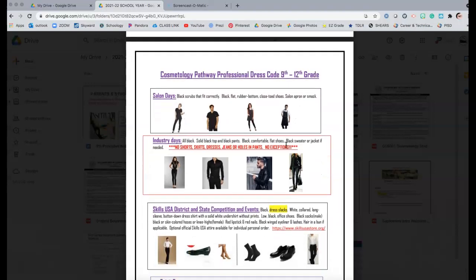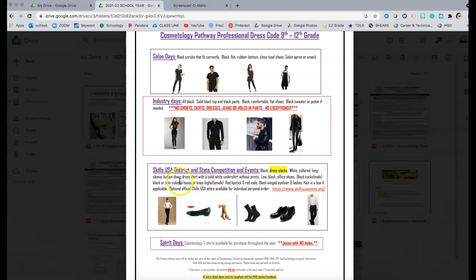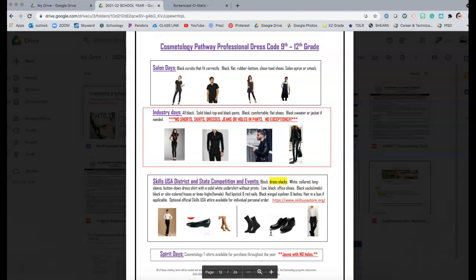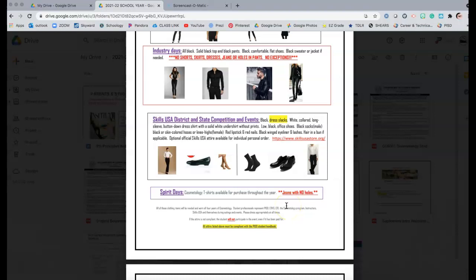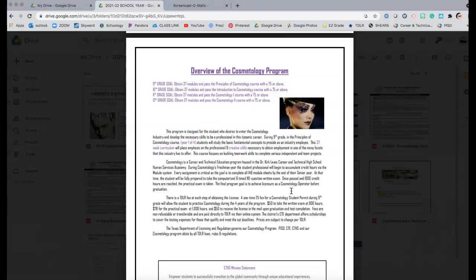I also include the dress code with pictures and descriptions. We have salon days, industry days, field trips, competition days, CTSO events like Skills USA, and spirit days — jeans and a t-shirt. One of the main questions students ask is about dress code. We follow regular school dress code, but when we do different activities in our pathway, this is what they need to wear. Parents are told this applies for all four years, so it makes sense to invest in decent shoes rather than cheap ones.